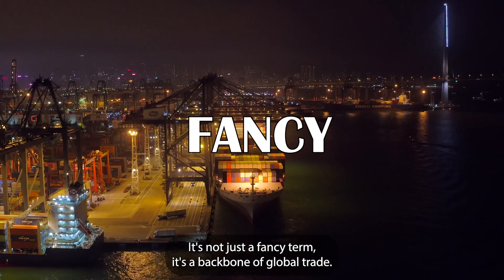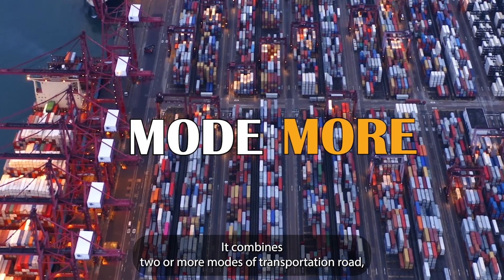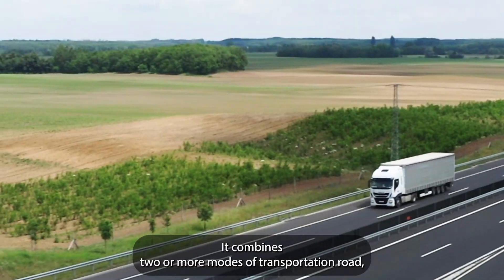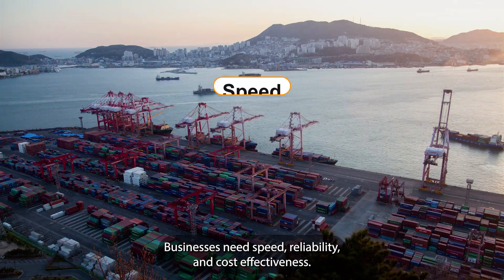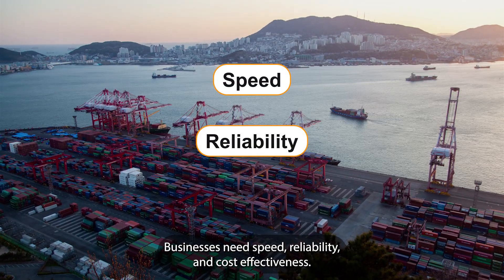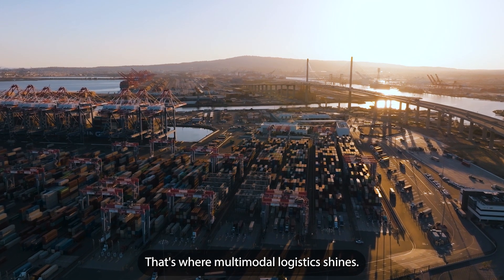It's not just a fancy term — it's the backbone of global trade. It combines two or more modes of transportation — road, rail, air, or sea — into a single efficient delivery system. But why is it so important? In today's fast-paced world, businesses need speed, reliability, and cost-effectiveness. That's where multimodal logistics shines.